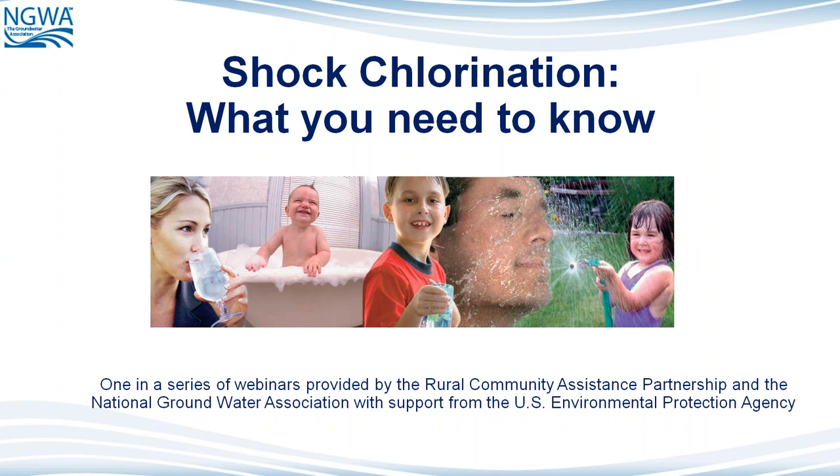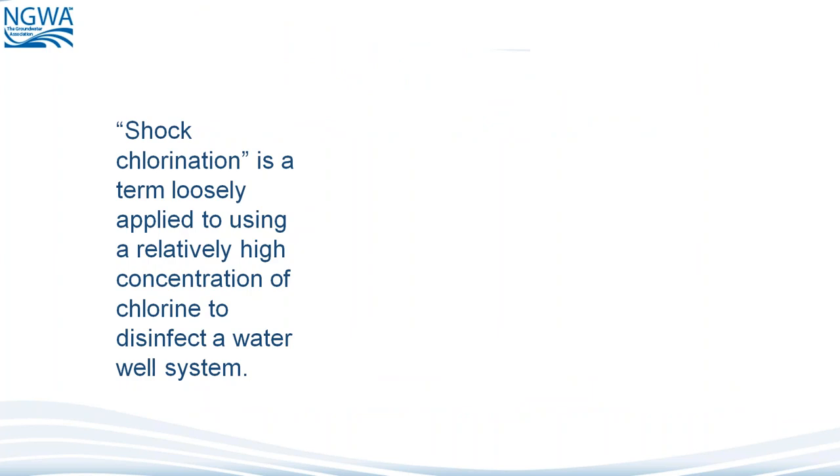There's a lot of things that go into making a water supply safe and also the safety of those that are applying the practice. We're going to cover quite a bit of stuff here today and hopefully it'll answer a lot of the questions and take some of the guesswork out of what you should do with your supply and how it should be properly treated. Most of this today will deal with drilled wells, but this certainly applies to shallow wells also, as far as the concentrations of chlorine required and the application process. Shock chlorination is a term loosely applied to using a relatively high concentration of chlorine to disinfect a well system.